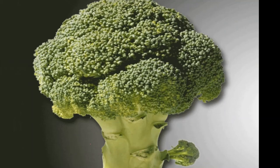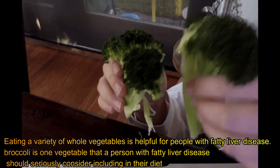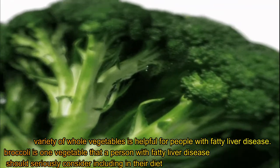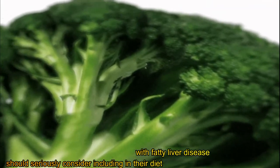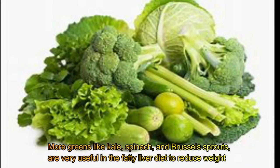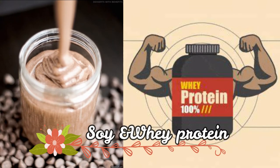Broccoli. Eating a variety of whole vegetables is helpful for people with fatty liver disease. However, broccoli is one vegetable that a person with fatty liver disease should seriously consider including in their diet. More greens like kale, spinach, and Brussels sprouts are also very useful in the fatty liver diet to help reduce weight.